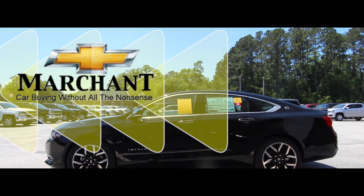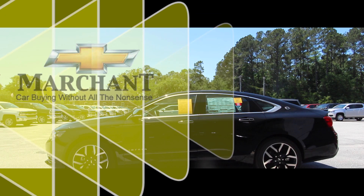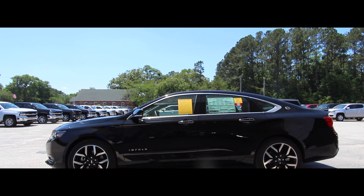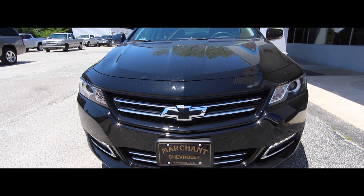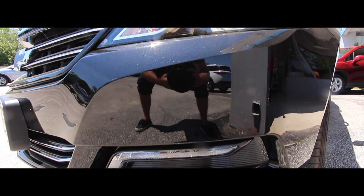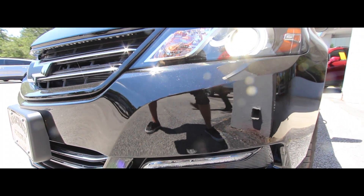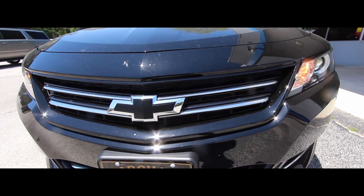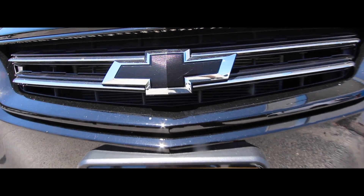What's up everybody, welcome to Marchant Chevrolet. Today we're gonna be taking a look at the 2018 Chevrolet Impala 2LZ — good-looking car, black on black. We're gonna get a little in-depth here today at March Chevy. This beautiful Impala 2LZ has the black exterior, black interior, and to top things off, black logos, trim, and all that.